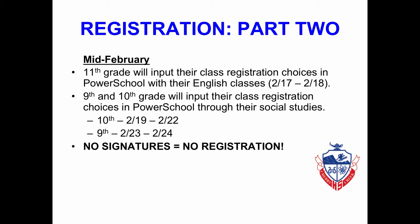In mid-February, you will begin putting your class registration choices into PowerSchool. If you are a junior, you will do so on February 17th or 18th through your English class. If you are a freshman or sophomore, you will input your class registration form through your Social Studies class. Sophomores will do so February 19th through February 22nd, and 9th graders on February 23rd or February 24th. If you do not have all the required signatures, you will not be allowed to register.